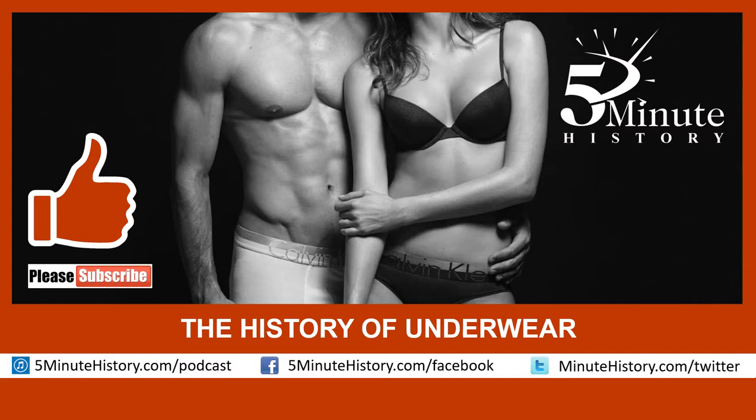Thanks for listening to 5-Minute History at www.5minutehistory.com. We'll see you next time.